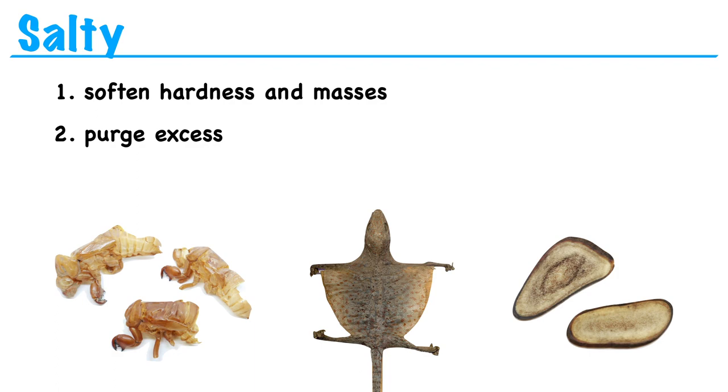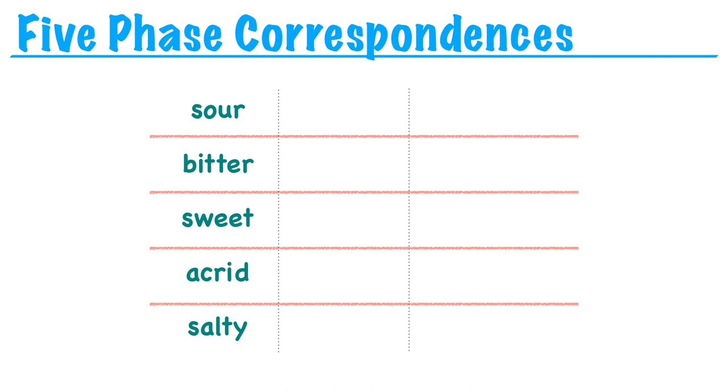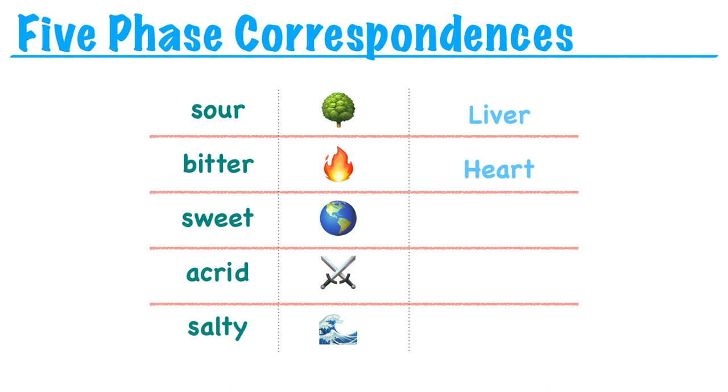So those are the five tastes or the five flavors. Understanding these flavors allows us to make some connection between the taste of an herb and its therapeutic action. In Chinese medicine, whenever we have five of something, we tend to match it up with the five elements or the five phases. So each one of the five flavors corresponds to one of the five phases. The sour flavor corresponds to wood, the bitter flavor corresponds to fire, the sweet flavor corresponds to earth, the acrid flavor corresponds to metal, and the salty flavor corresponds to water. Through these five phase correspondences, we can say that each taste is associated with an organ or channel: sour enters the liver, bitter enters the heart, sweet enters the spleen, acrid enters the lung, and salty enters the kidney.